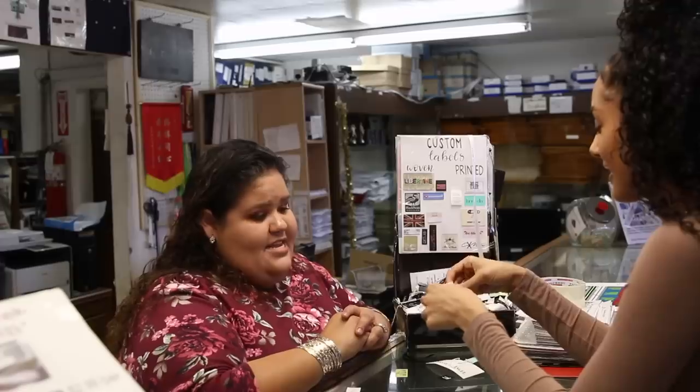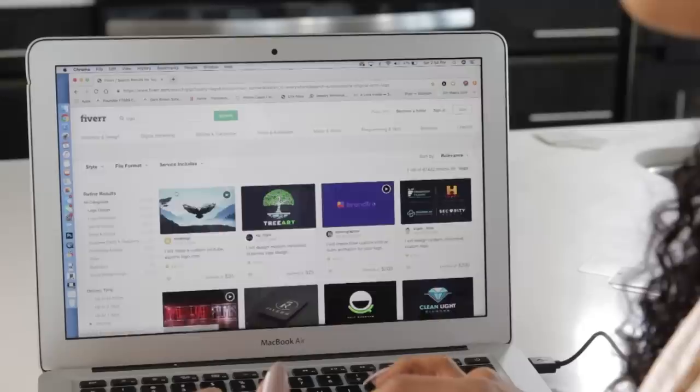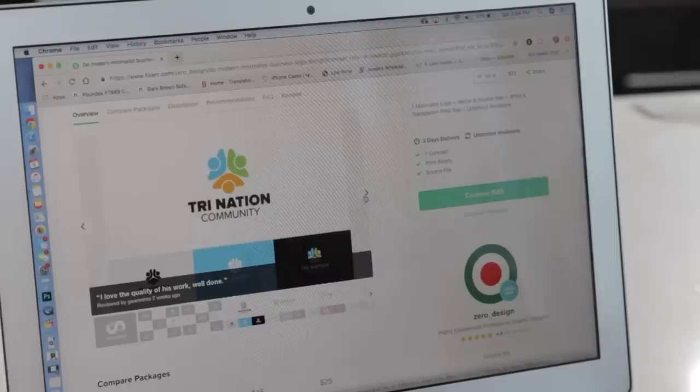Now I'll show you how to make a quick label design — this is the actual file you send companies to custom create your label. This is something I did myself because I was on a budget. There's a website called Fiverr — you've probably seen the YouTube ads — it's a site full of freelancers who will design whatever you want, and you can get logos or designs for as low as five dollars.